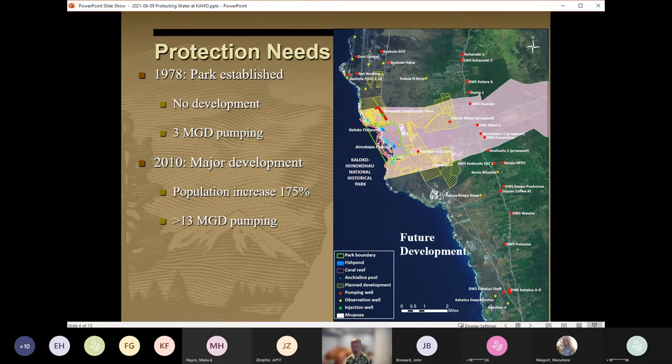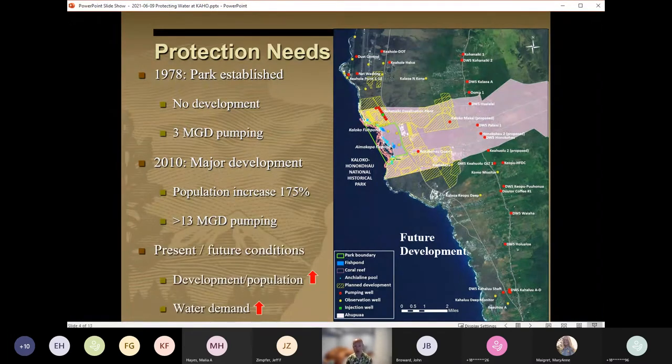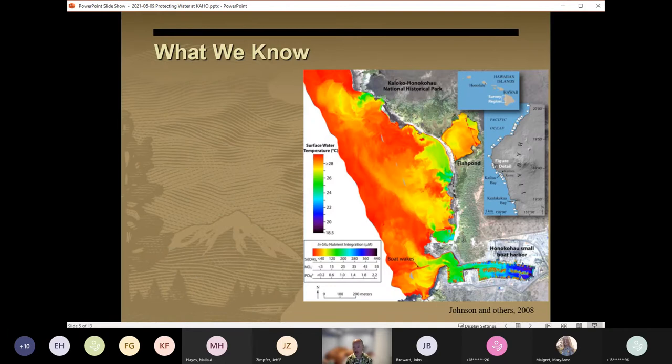Looking to the future, population is expected to continue to increase, and the undeveloped land surrounding the park is now largely zoned for either industrial, commercial, or residential use, as you can see here in the areas cross-hatched in yellow on the map. So as the National Park Service evaluates this development and the potential impact to resources it protects, we must employ a precautionary approach where we balance what we do know with what we don't, and lean on scientific studies not to create certainty, but rather to reduce uncertainty. Let's start and look at some of the things that we do know.